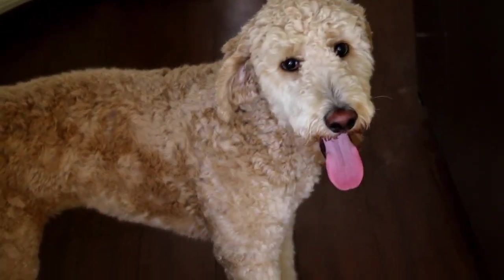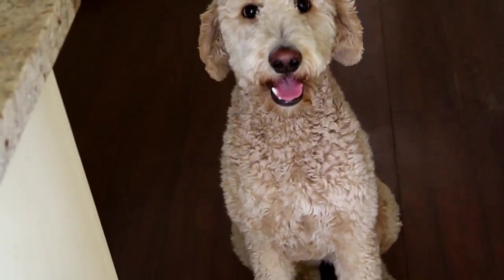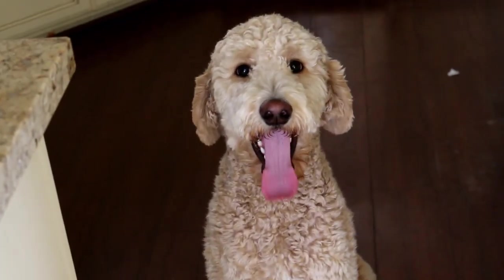Lily, come here! Are you scared of the camera? Oh look at that! Can you do a sit for me Lily? What a good sit! Look at that tail! You are precious!